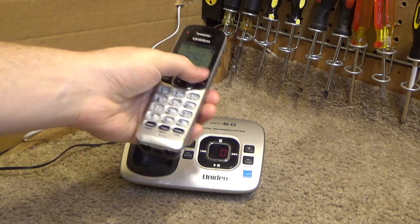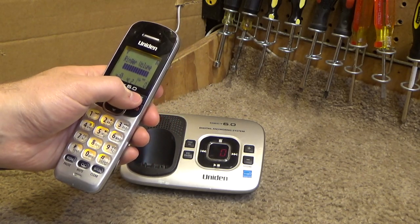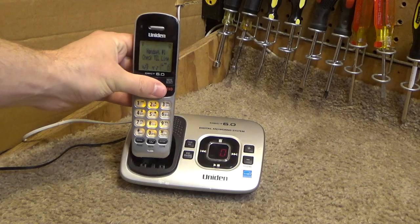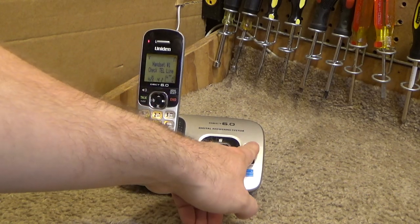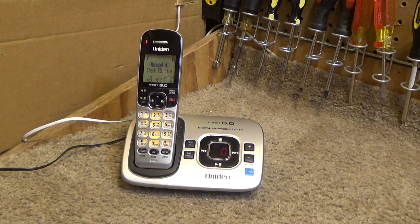Let's go ahead and call this thing up. It looks like the ring is off, so we'll go ahead and turn the ringer on. The base ringer was off, now it is on.